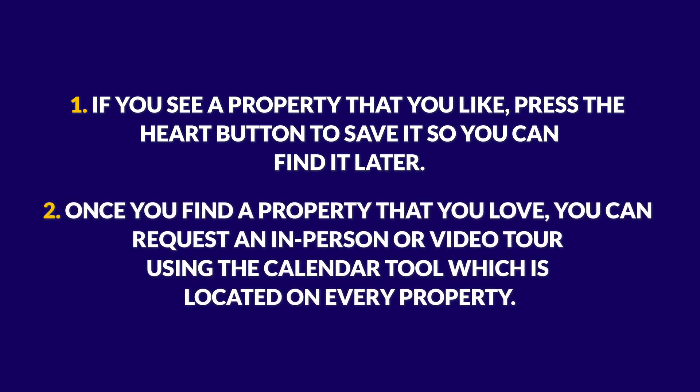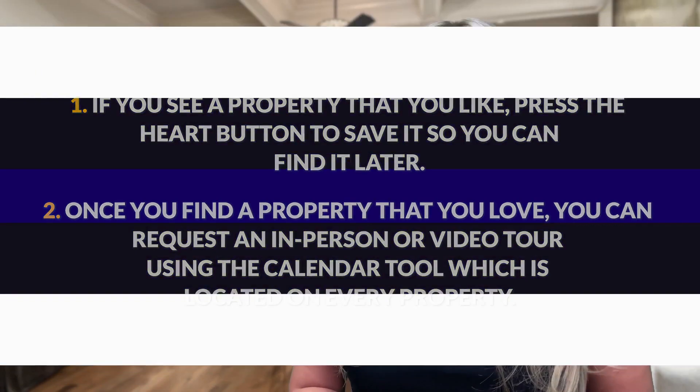Once you find a property that you love, you can request an in-person or video tour using the calendar tool on every property. Call, text, or email us anytime you're ready to start the home buying or the home selling process. We look forward to working with you.